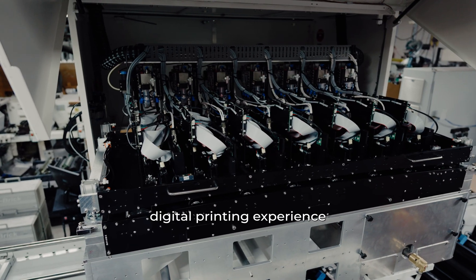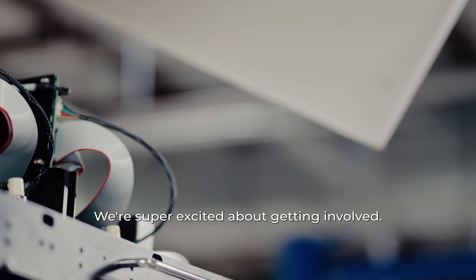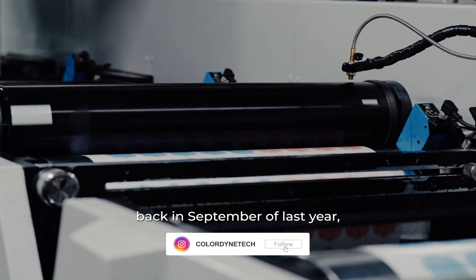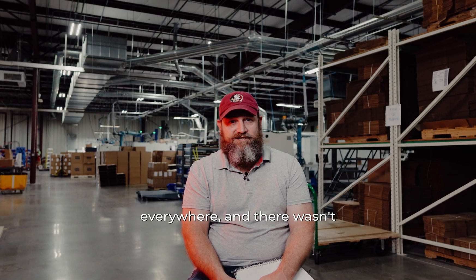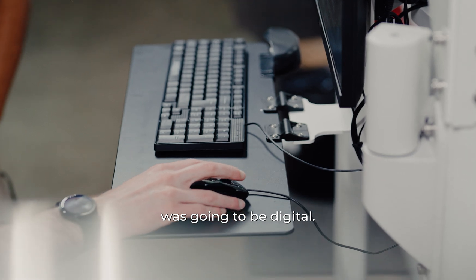We have zero digital printing experience in this building up to this point. We're super excited about getting involved. When we went to the Expo in Chicago back in September of last year, we realized really quick there was 160,000 square feet of print stuff everywhere, and there wasn't the first conventional flexo press in that building. We all noticed that the wave of the future was going to be digital.